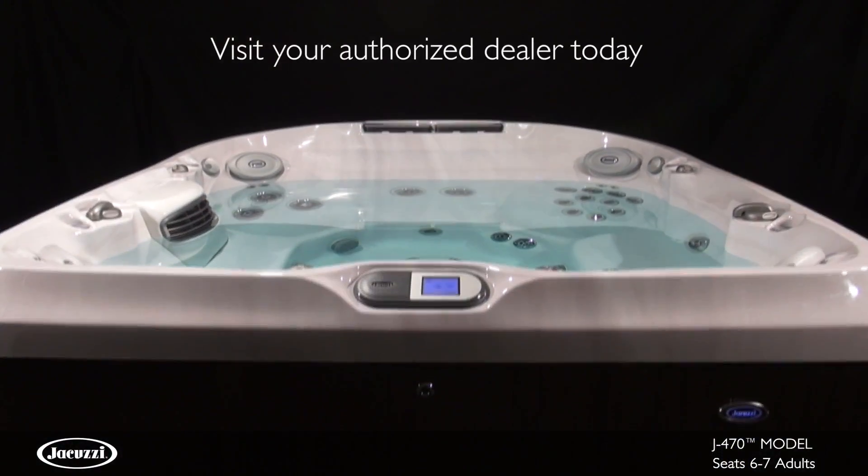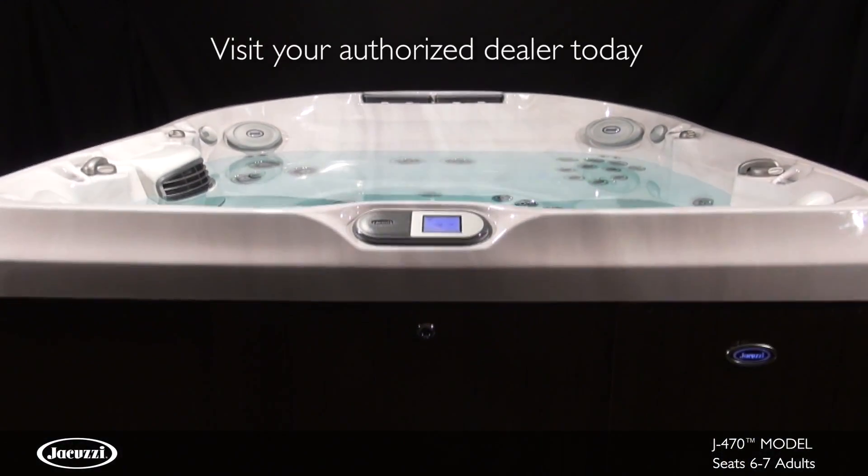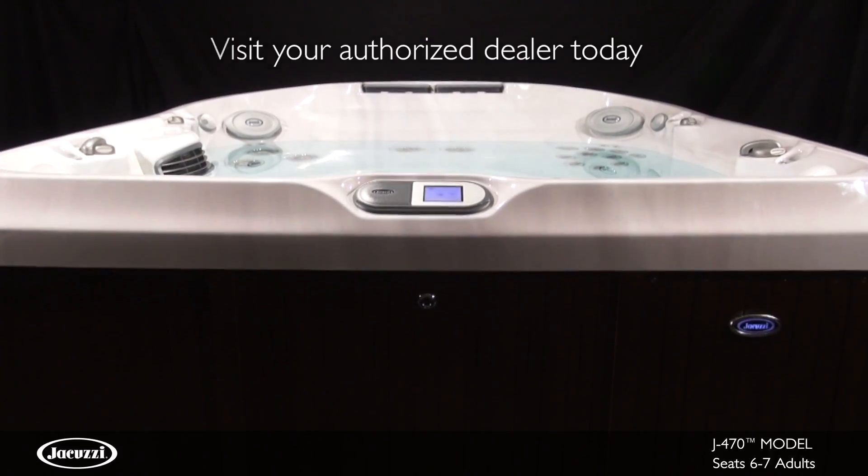Contact your local certified Jacuzzi dealer to experience the elegant design and superior jet hydromassage of the J470 hot tub for yourself.